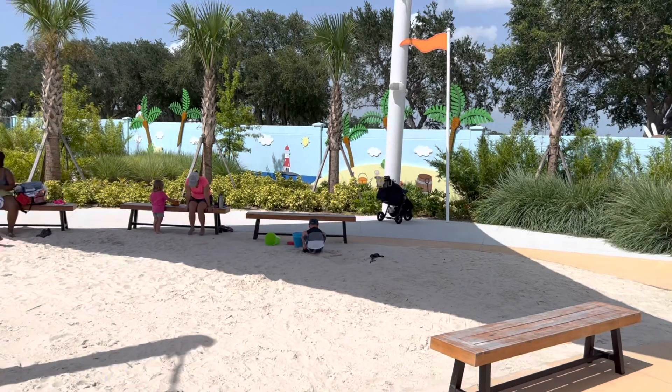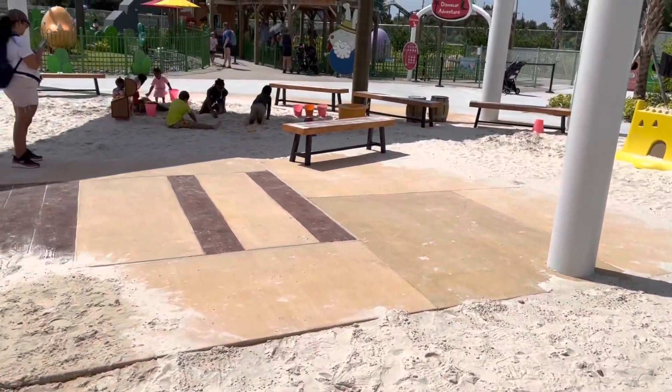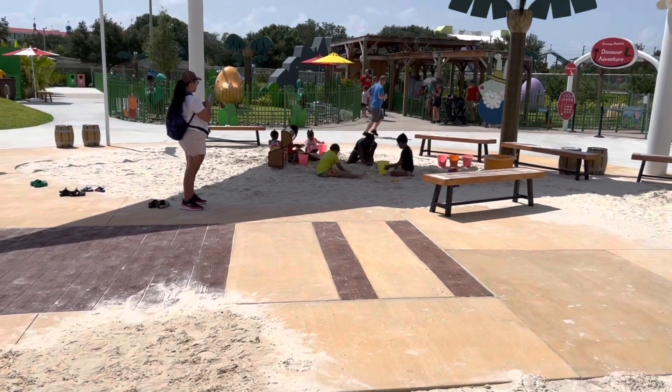Next to that, they have a little sand pit for kids to take off their shoes, build castles in, and have fun. There's some shade too, so that's kind of nice as well.